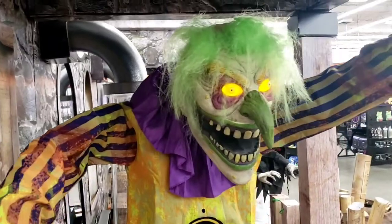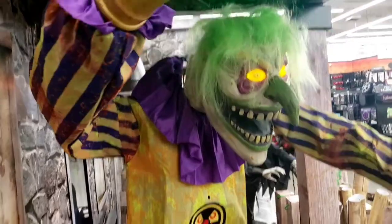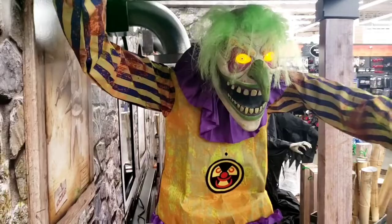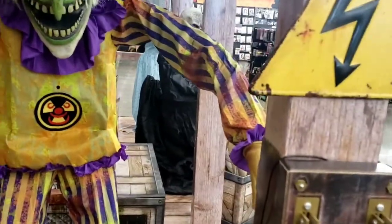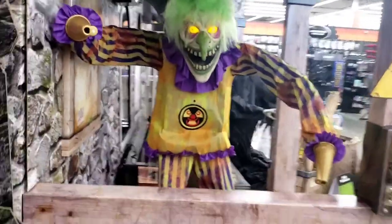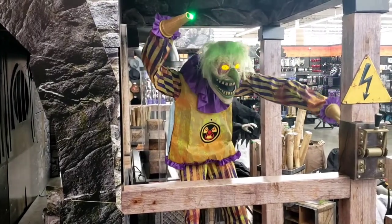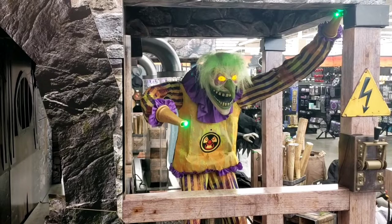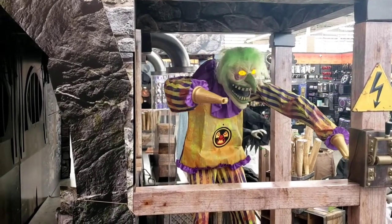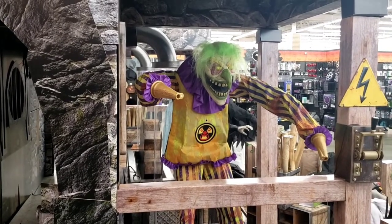Look at his hair, man — his hair is a mess. So the fog machine is not working, but at least you've got the lights coming out of his hands. Oh, he looks so cool. I guess they only turn on the fog machine at night time. He looks really good — a really great animatronic.